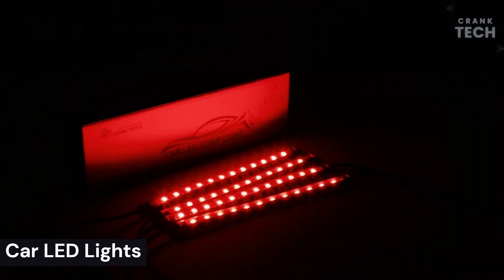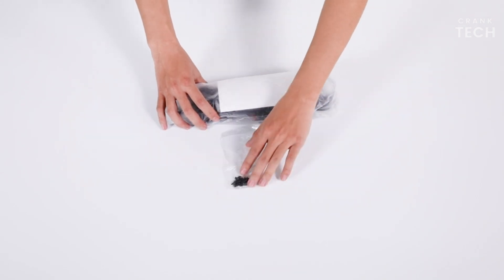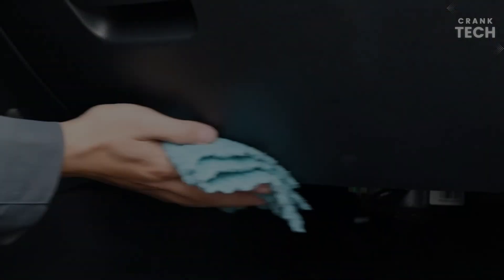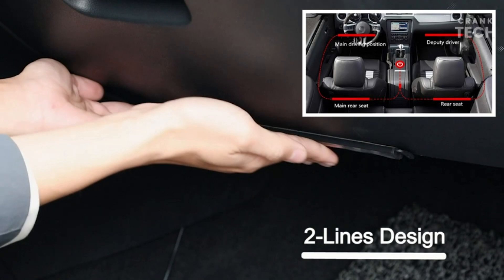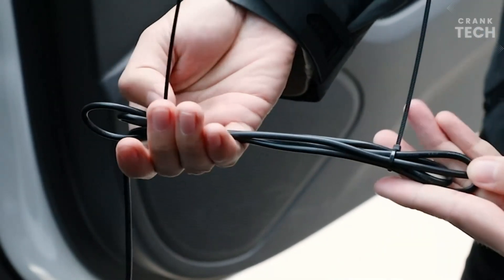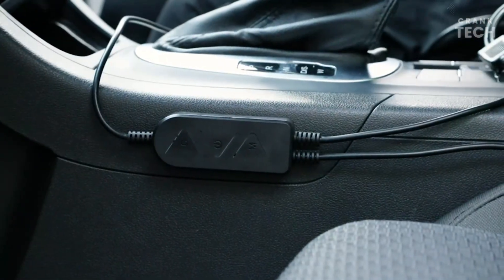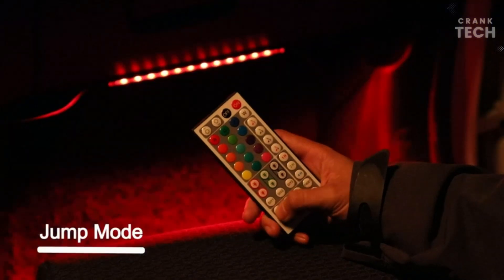Car LED Lights. The Car LED Lights are a set of interior LED lights that can be used to illuminate your car's interior. They are available in a variety of colors, including white, red, blue, green, and purple. The LED lights are easy to install — simply peel off the backing and stick the lights to any smooth surface in your car. The lights are powered by a USB cable, so you can plug them into your car's cigarette lighter socket or into a power bank. They are bright and easy to see even in low-light conditions, and they are also energy-efficient and can save you money on your car's electricity bill.